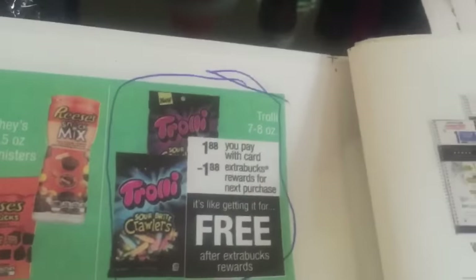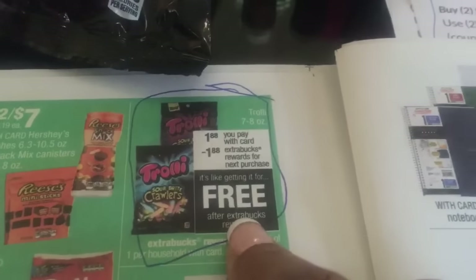So these Trolleys are $1.88 for an 8 ounce bag, and you get the $1.88 right back. No coupon or anything needed for that, so that's a good deal.